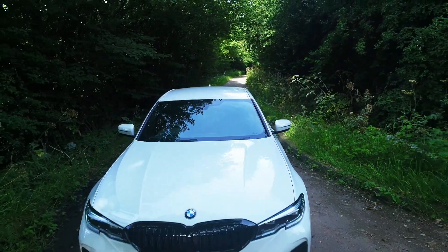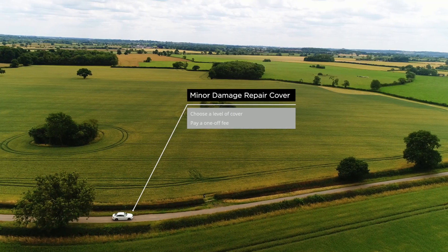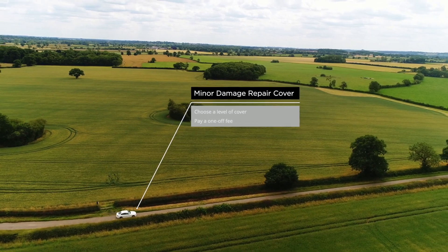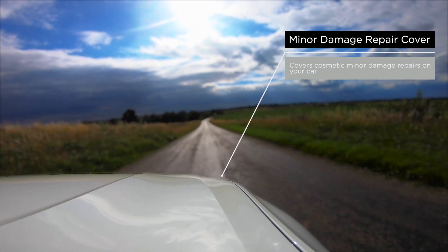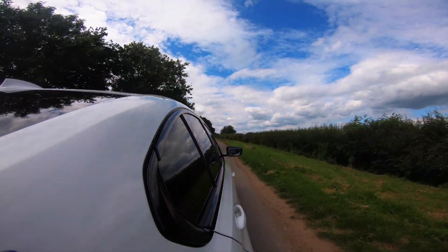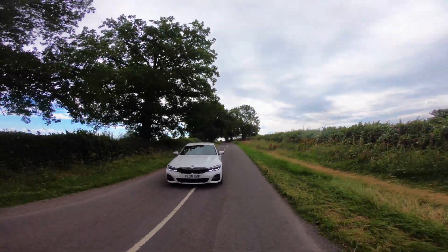Now that can change. Introducing our Minor Damage Repair Cover. So how does it work? Choose a level of cover and pay a one-off fee when you buy a car from us. The cost then covers cosmetic minor damage repairs on your car. There will be a limit to the amount of panels you can have put right, dependent on the type of cover you choose, provided it's classed as a minor repair and does not involve a dedicated accident repair centre.